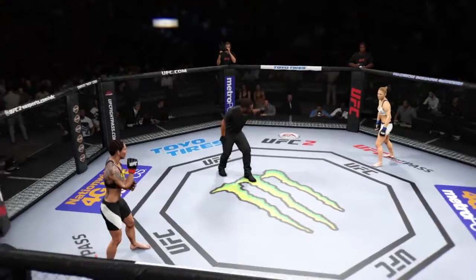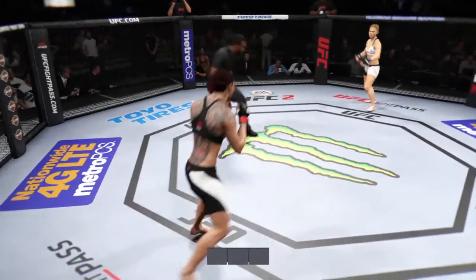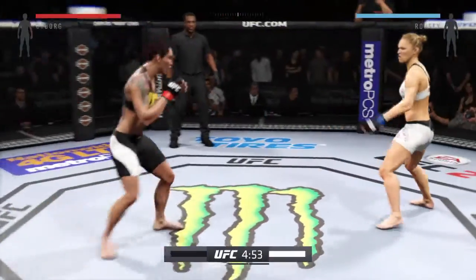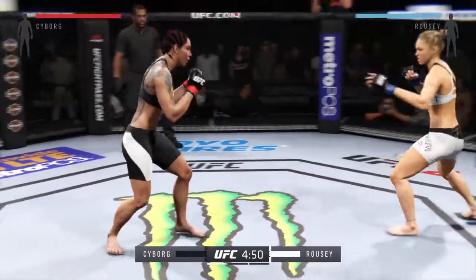Cyborg, Ronda Rousey — here we go! Fight scheduled for three five-minute rounds. White trunks for Rousey, black trunks for Cyborg.